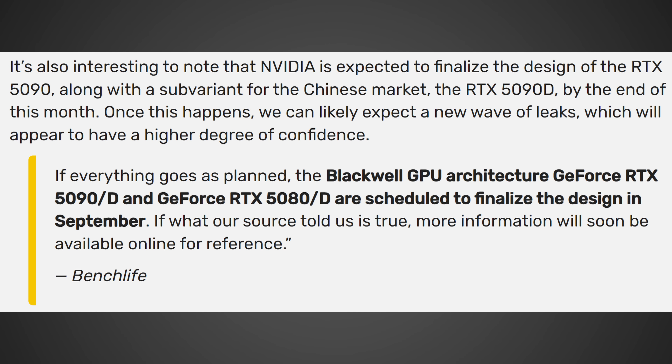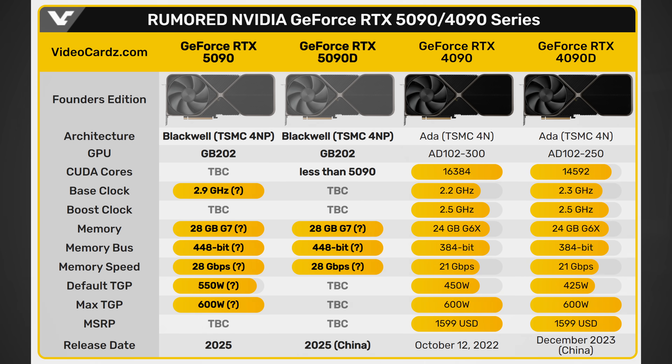Before we start freaking out — as yes, it sounds like an imminent launch could be happening — there could be some translation errors. Some people suggest it's not the actual launch, but the finalization of production that's going to be occurring by the end of this month, and then they will likely be going on sale not too long afterwards. Video Cards also noted that NVIDIA is expected to finalize the design of the RTX 5090, along with a subvariant for the Chinese market, the RTX 5090D, by the end of this month. Once this happens, we can likely expect a new wave of leaks with a higher degree of confidence. So that's why I believe it was likely a mistranslation — the design will be finalized, not the card being out for sale.